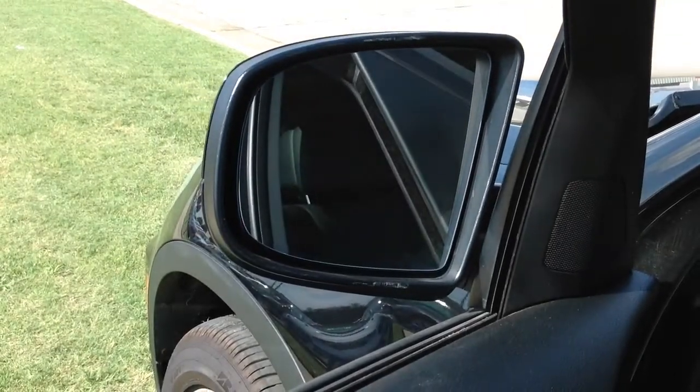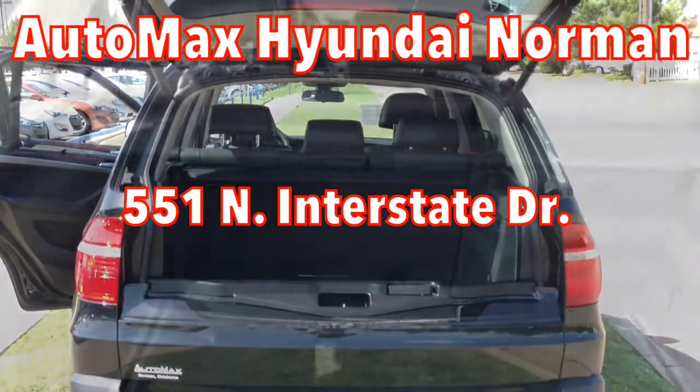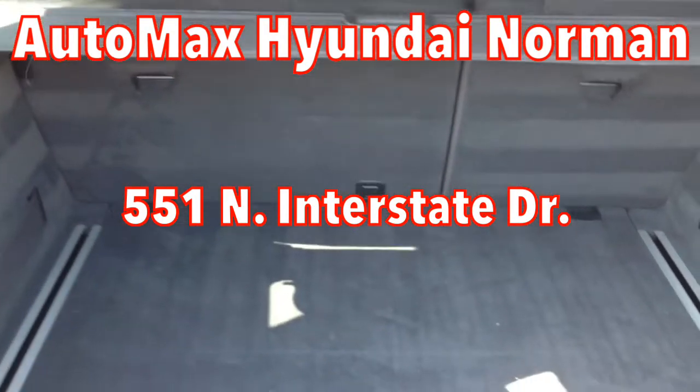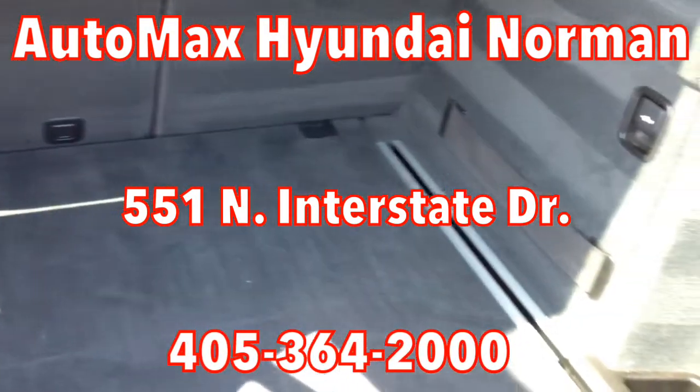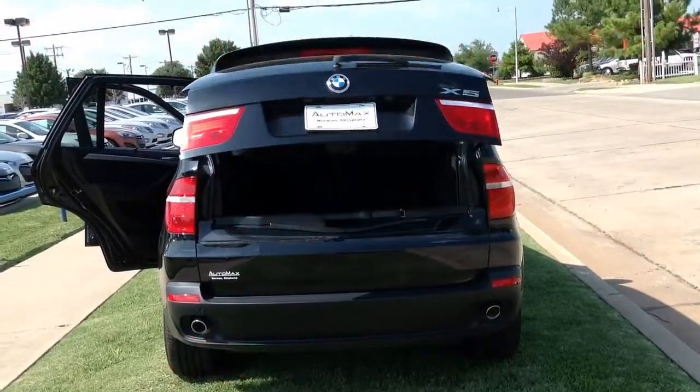So come test drive it before it's too late at AutoMax Hyundai Norman, 551 North Interstate Drive on a mile of cars, or call 405-364-2000 to schedule your appointment today. And be sure you mention that you saw this video on YouTube.